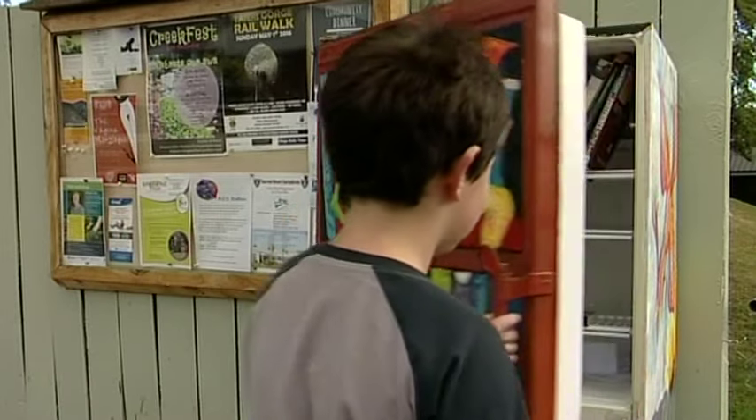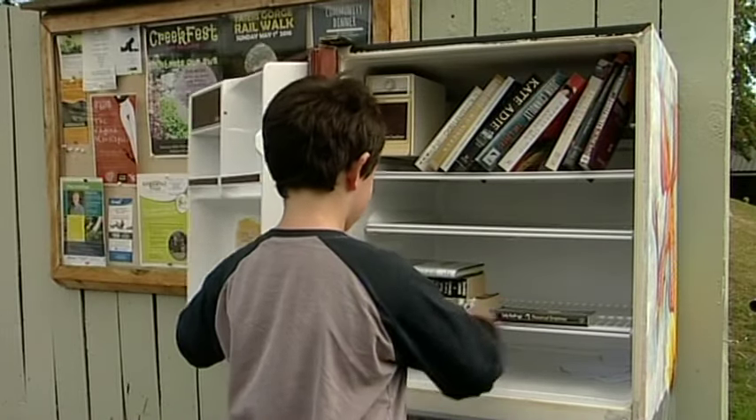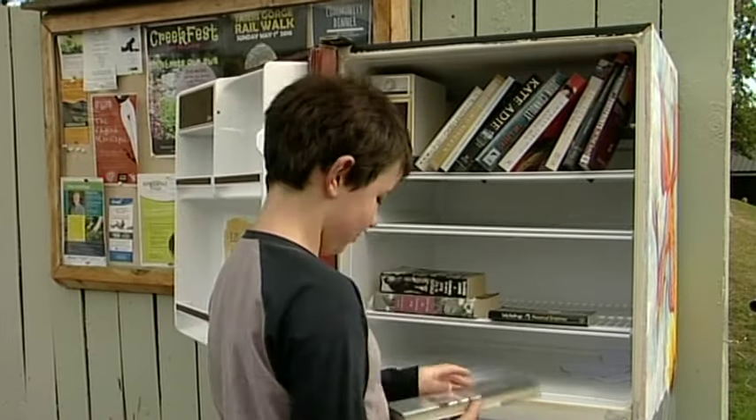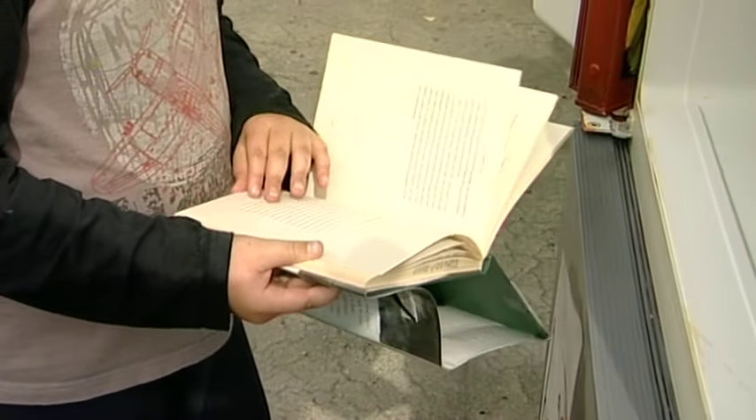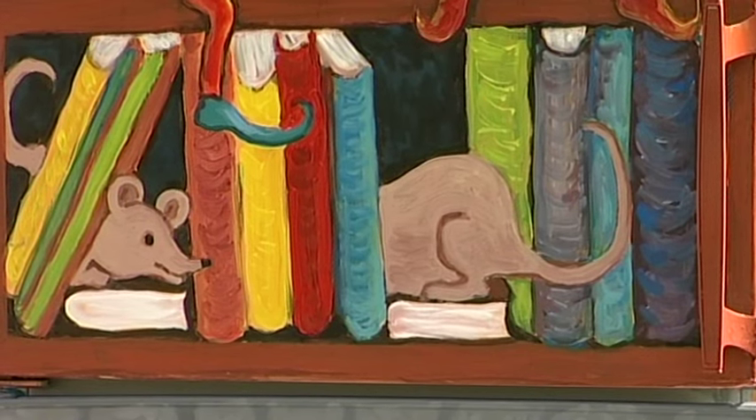There are plans to establish dozens more of the mini public libraries around the city, with Arneson picking up 10 more this weekend. There's also a waiting list of people keen to see one set in their community. Ruby McAndrew, 39, Dunedin News.